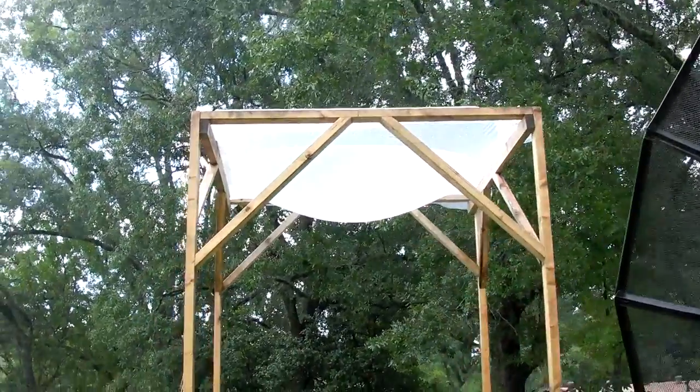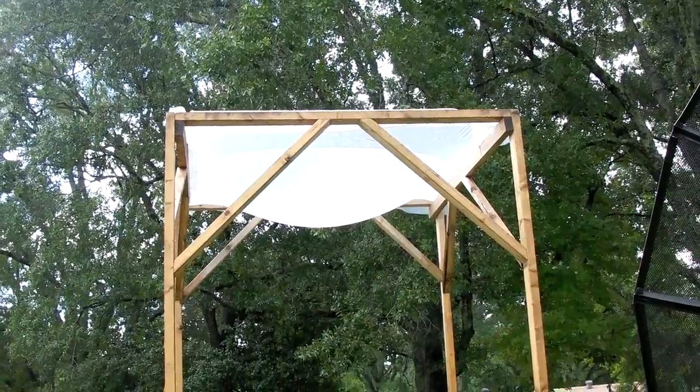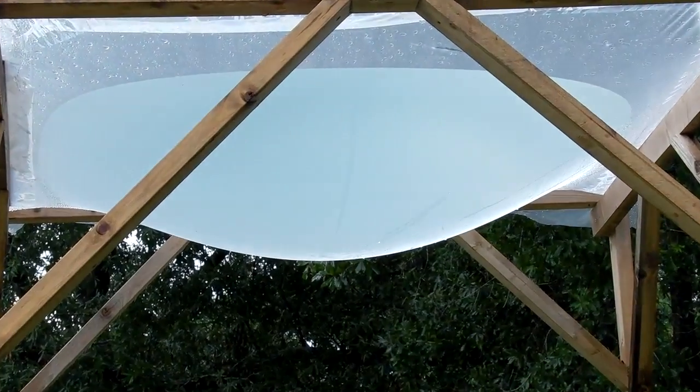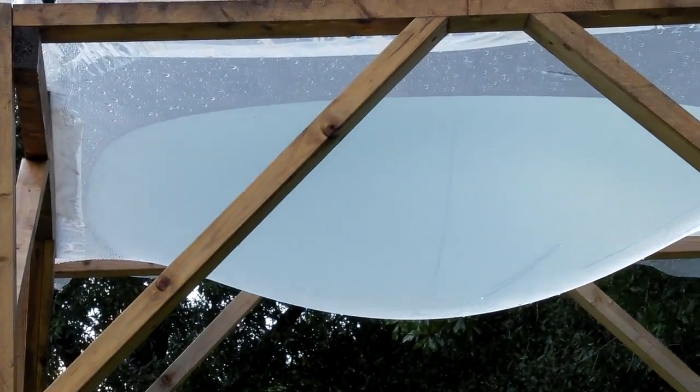Hello there, I'm your host Dan Rojas. I left this up overnight and we got about 10 inches of rain over the last 24 hours. So this has about 40 gallons of water in it. That's a lot of weight — it's a little bit more than 300 pounds.